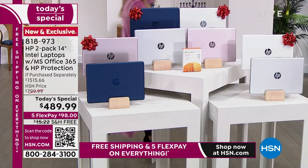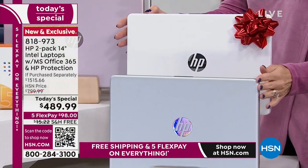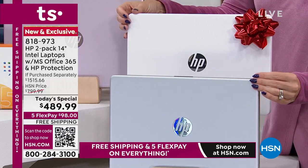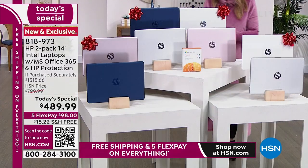Everybody gets FlexPay — $98 on any major credit card gets it home. And with the free shipping and handling, you might want to buy two sets, which would be four computers under $1,000 — under $900, actually. Here we have the white and the silver. 818-973 is your item number.